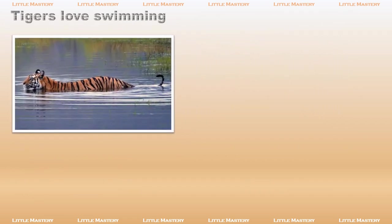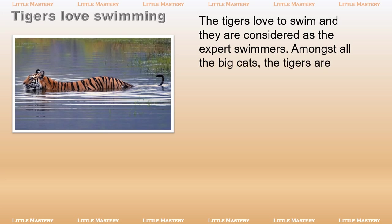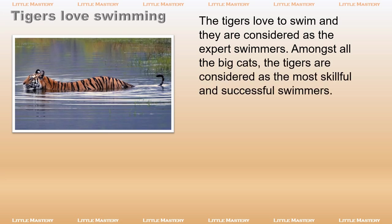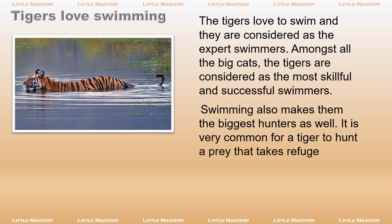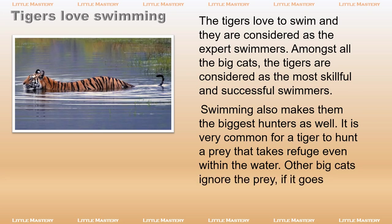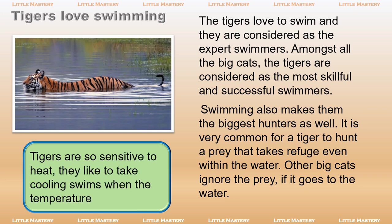Tigers love to swim and are considered expert swimmers. Amongst all the big cats, tigers are considered the most skillful and successful swimmers. Swimming also makes them the biggest hunters as well. It is very common for a tiger to hunt prey that takes refuge even within the water. Other big cats ignore the prey if it goes to the water. Tigers are so sensitive to heat, they like to take cooling swims when the temperature rises.